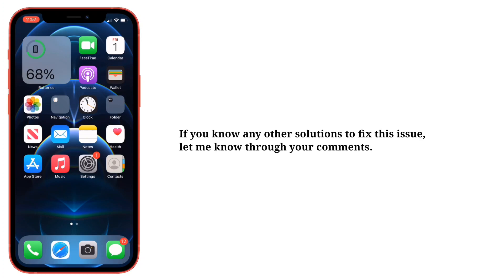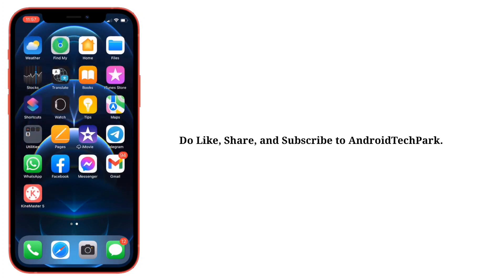If you know any other solutions to fix this issue, let me know through your comments. Do like, share, and subscribe to Android Tech Park.